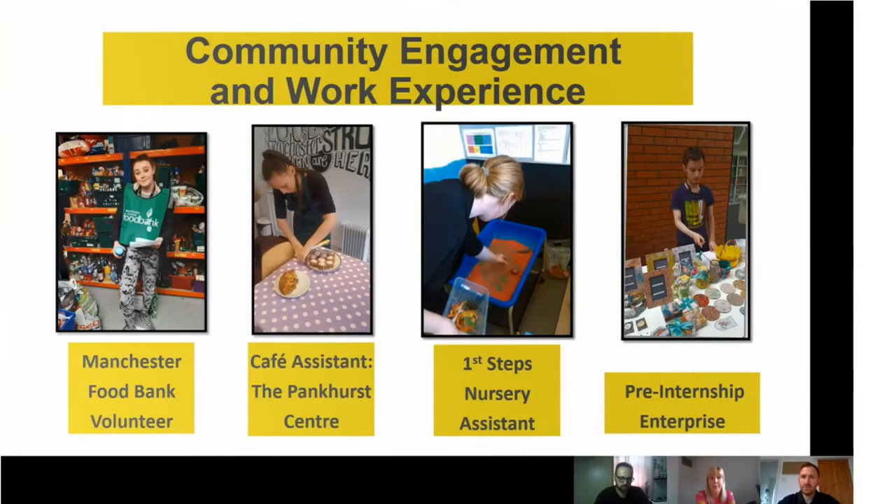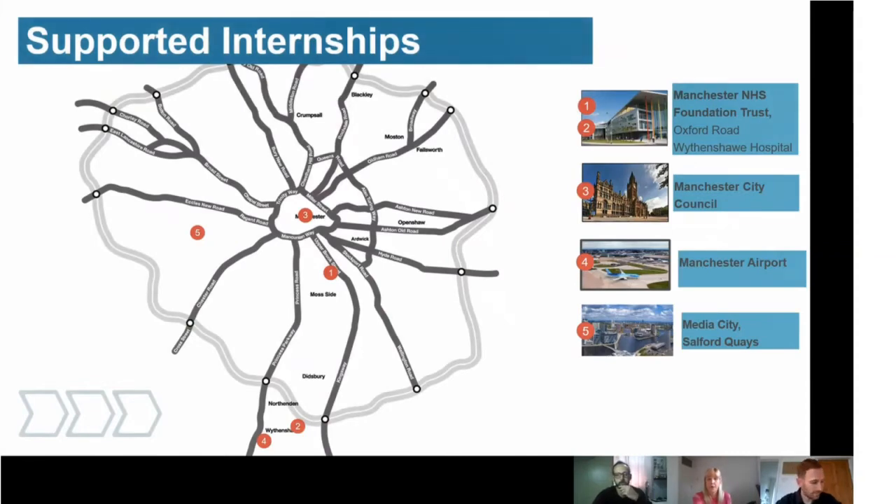Here are some examples of work experience. The first is at Manchester Food Bank, where students volunteer, work with service users, set up parcels and sort and weigh produce. The second is a placement at a café at the Pankhurst Centre at the hospital site. The third was a self-arranged placement in a nursery close to the student's home. The final example shows enterprise activity, which all students participate in to develop their work skills. I'll now hand over to Andrew, a teacher on the supported internship programme.